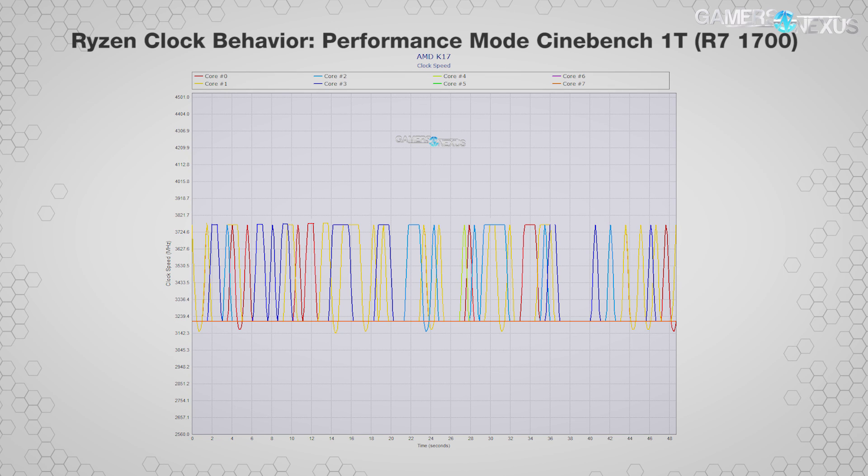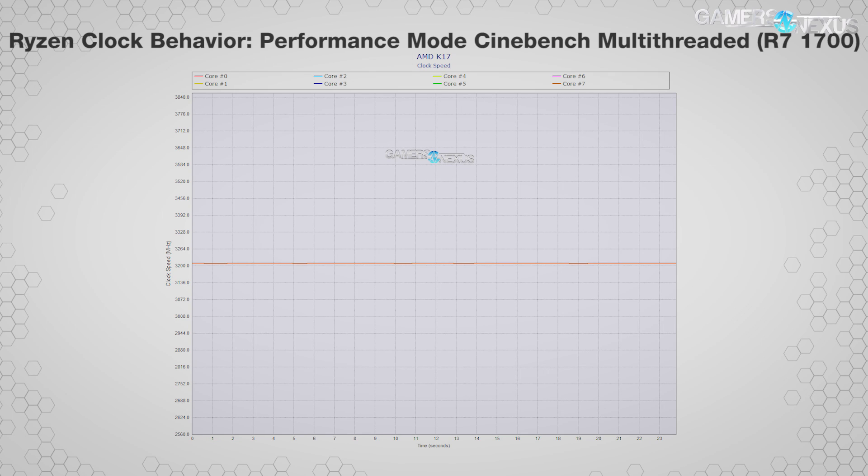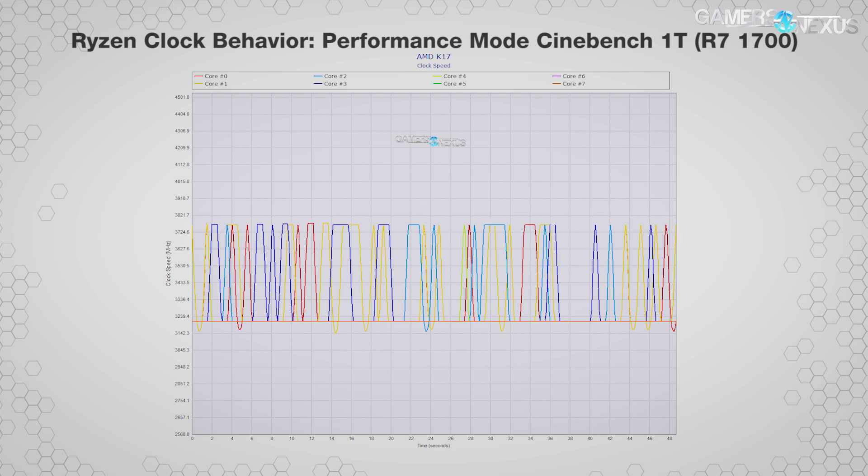This chart shows the R7 1700 non-X in a Cinebench single-thread benchmark with high performance mode selected in Windows. We smoothed out the erroneous outputs from Hardware Monitor, and we can see the cores taking turns boosting up to XFR frequencies then falling as another core takes over. In the multi-threaded chart, with all threads engaged in high performance mode, the R7 1700 remains at 3.2 GHz — that's the multi-thread limit when everything's under 100% load. In single-threaded tests, individual cores boost up to 3.75 GHz. The R7 1700's non-X demarcation contributes to its lower XFR range.